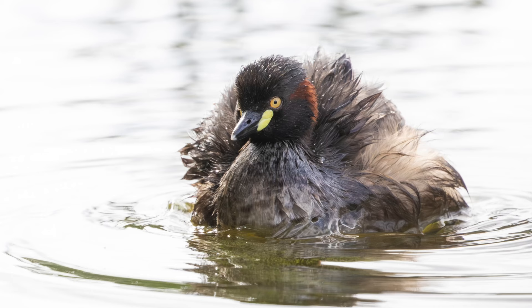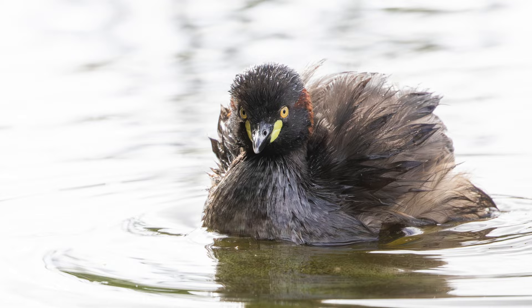Oh, so beautiful — little Australasian grebes. What's up buddy?